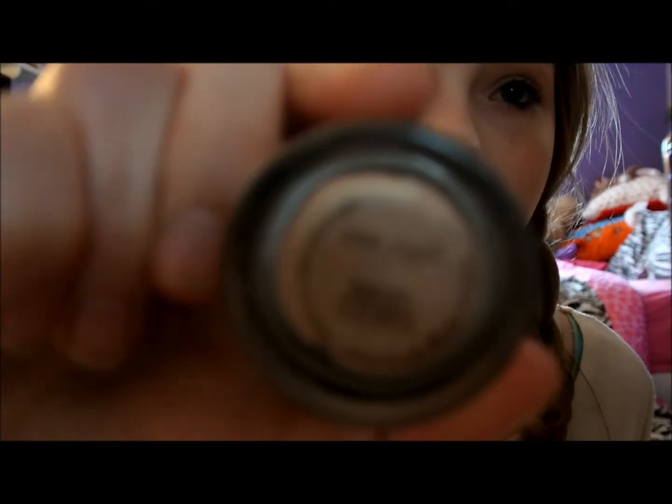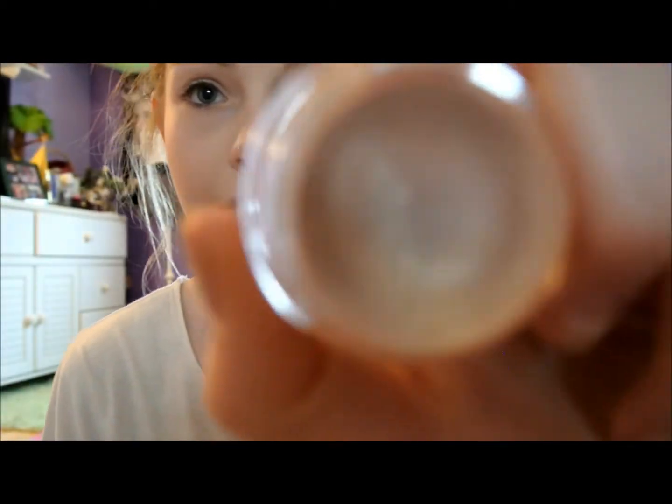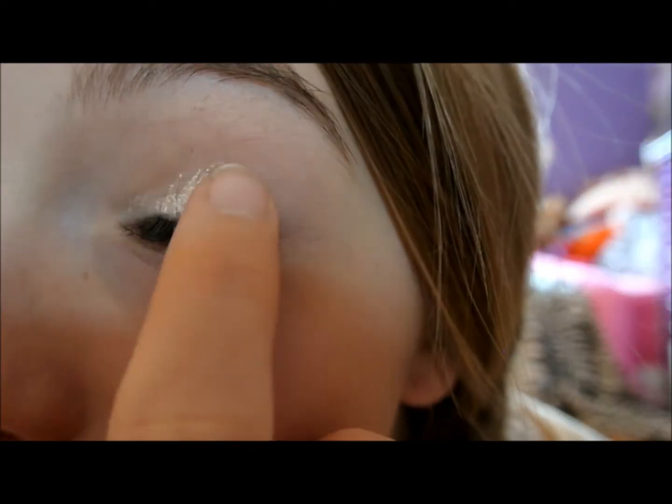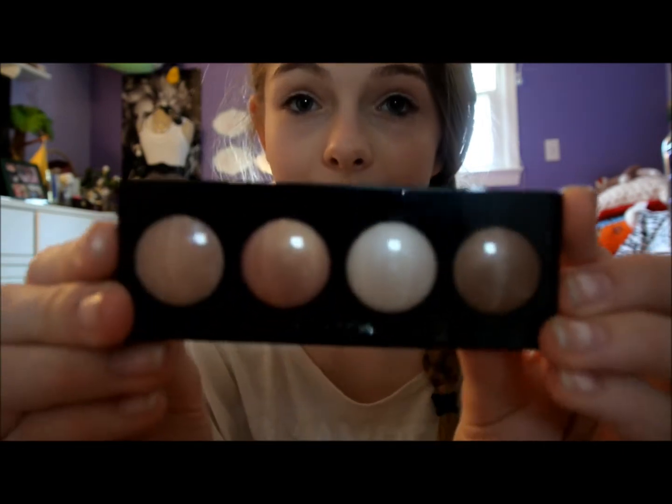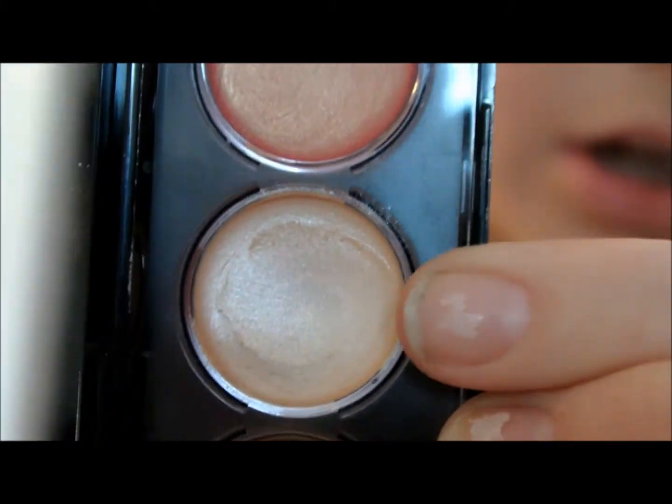The first thing I'm going to do is apply a Bear Steady MAC Paint Pot, and that's what it looks like. Just because I want the color to stay on really, really long — not to say that this doesn't stay on long — but I feel if I use a Revlon Cream eyeshadow, it stays on even longer. So I'm going to be using Skin Lights, and it's a Revlon Cream eyeshadow palette. I'm going to be using this color right here, and it looks just like Bear Steady.